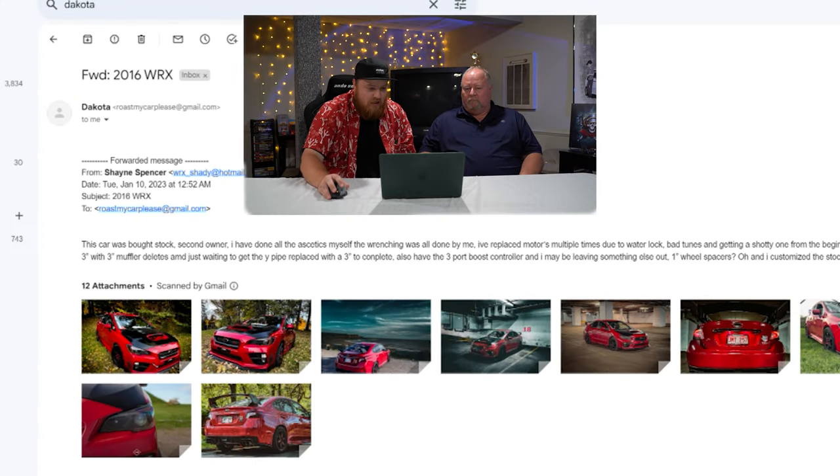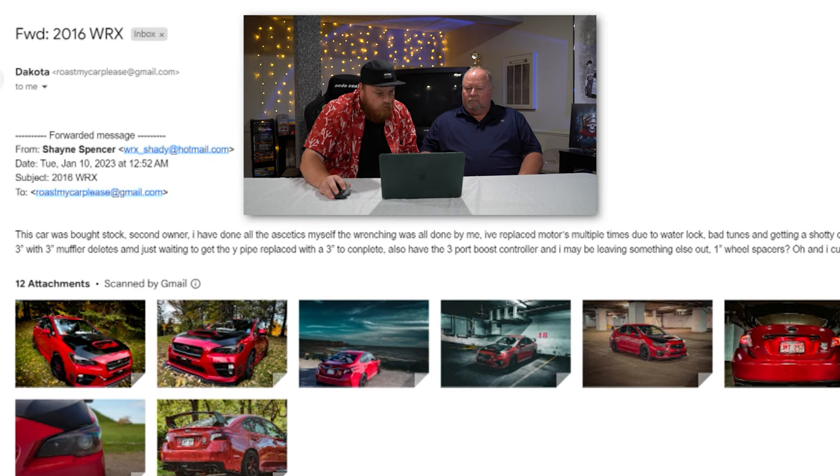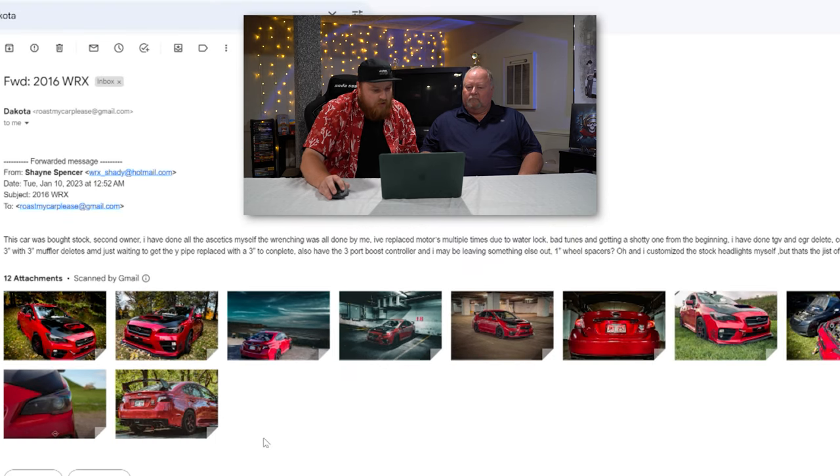So let's start getting into this. First up, we have Shane and his 2016 Subaru WRX. This thing has a lot going on — it's pretty busy. He said this car was bought stock, second owner. He's done all the aesthetics himself and all the wrenching was done by him. He's replaced the motor multiple times due to water — I don't know what's going on. Like one time I could understand, but multiple times? These Subarus blow up a lot.